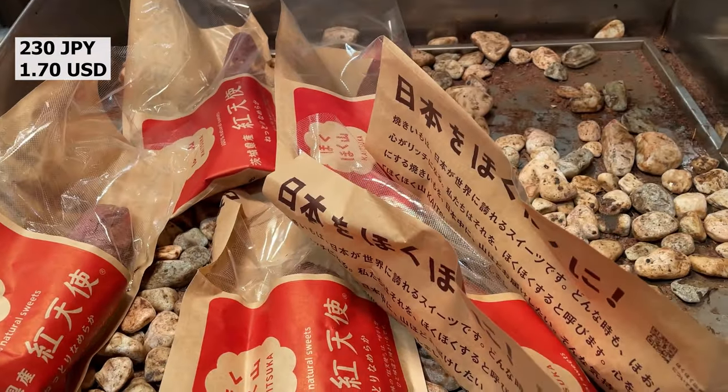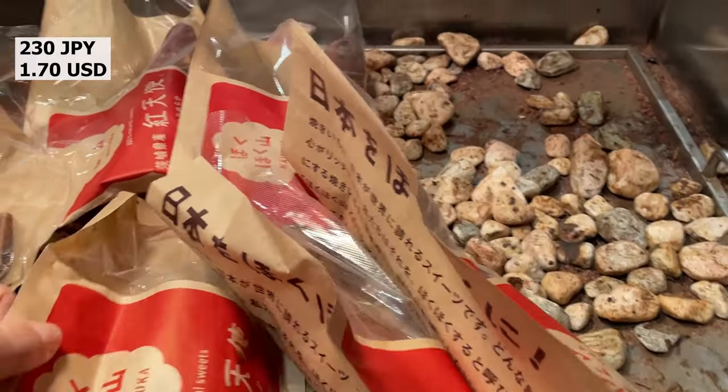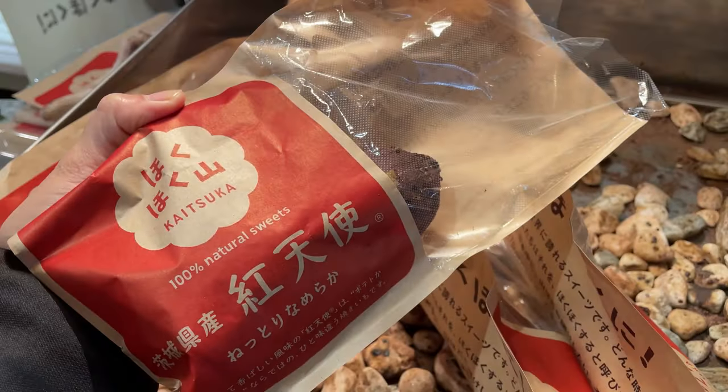Japanese supermarkets often sell sweet potatoes called Yakimo. They are kept warm so that they do not get cold.